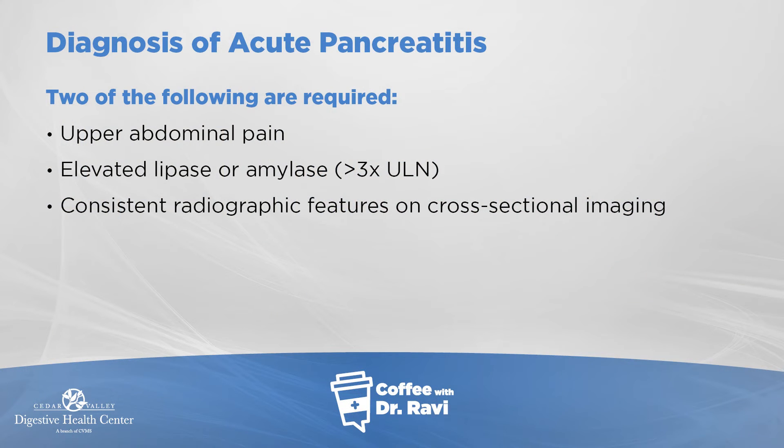To make a diagnosis of pancreatitis, you need at least two of three things. First, you have to have pain — without pain, it's hard to make the diagnosis. Second, there's a blood test called lipase that becomes elevated when the pancreas gets inflamed; you need at least three times the normal elevation. Third, on CT scans you can see evidence of inflammation.